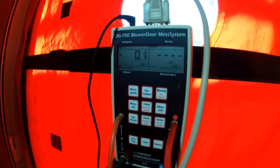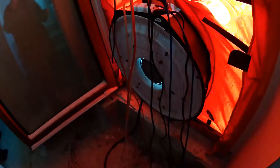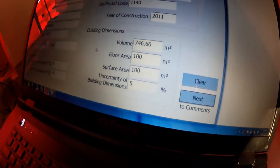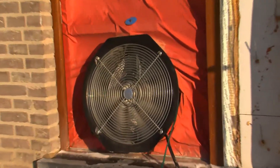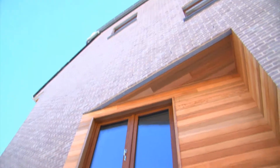Today we conducted a blower door test. We started by installing the red door behind me. In that door there's a big fan so we can create a kind of vacuum inside the building. By using the fan we can get the air inside and push it outside, so we have a lower atmosphere inside than we have outside.